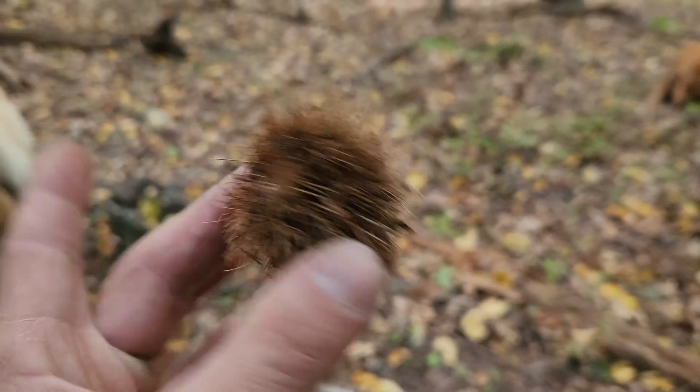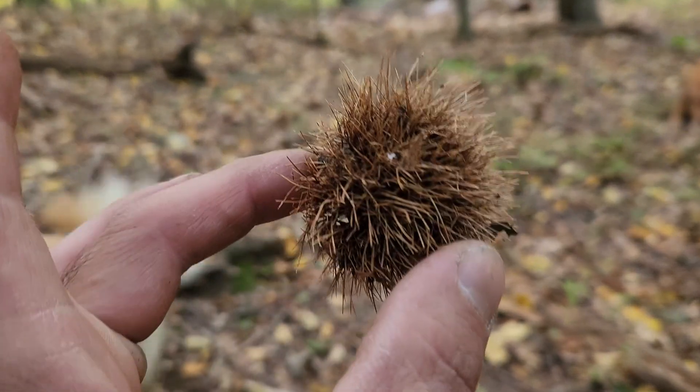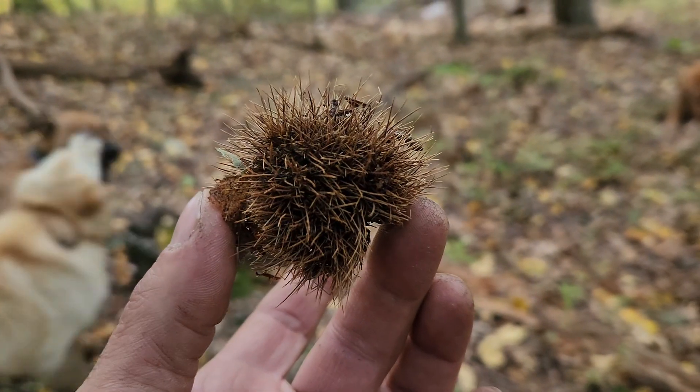They'd be edible and they'd be sellable, just like a weed. You could walk into the woods, pile them up, bring them back to town, sell them to whoever you want, make your money.